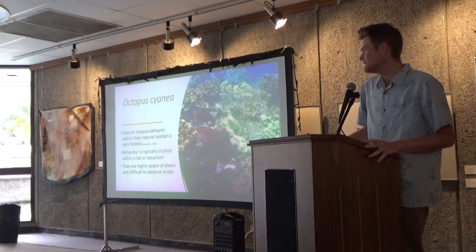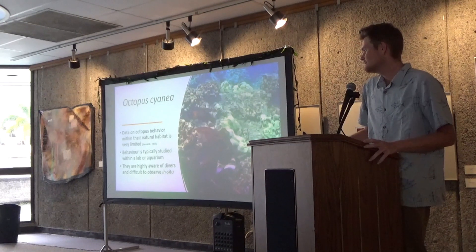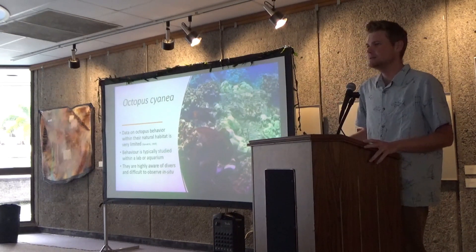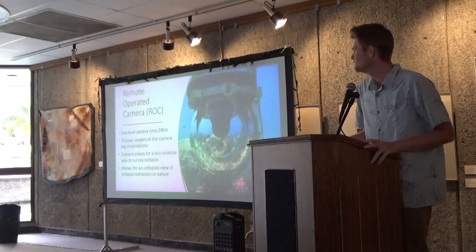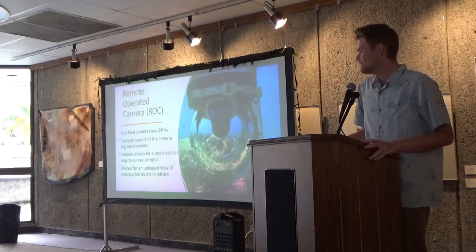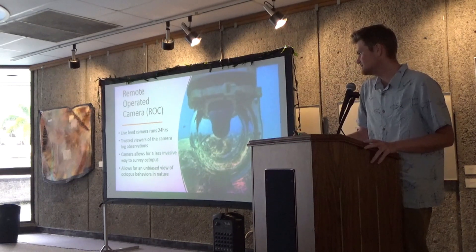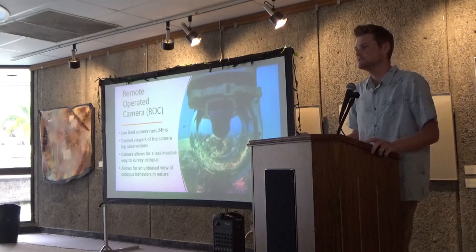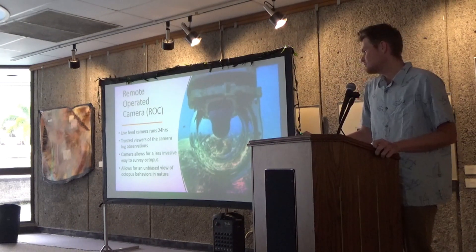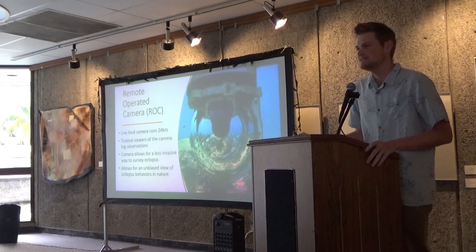Data on octopus behavior within their natural habitats are very limited. This is because, typically, octopus are studied within labs or aquarium environments. In addition to this, snorkel surveys are typically harder to identify octopus, being as they're able to camouflage and hide within their environment. So, with the use of a remote-operated camera or the Megalab livestream, we are able to collect this data more efficiently. This camera runs live for 24 hours a day, and since installation, it has gained a following of trusted viewers who have helped in collecting data, not only just for octopus, but other species as well. This camera allows for a less invasive way to survey octopus species, being as there is no human interference, and it allows them to be more comfortable and exhibit habits that, typically, they wouldn't.